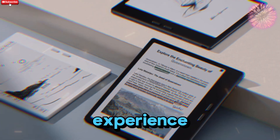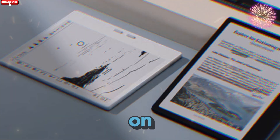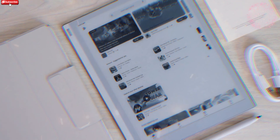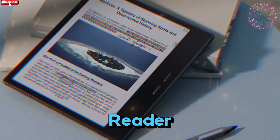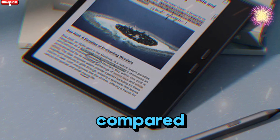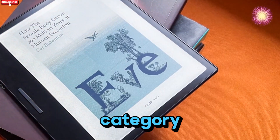What truly sets these apart from most e-readers is their OS. Both models run on Android 13, which means full access to the Google Play Store. That gives you the freedom to install your favorite reading apps — whether that's Kindle, Moon Plus Reader, Libby, or even audio and productivity tools like Spotify or OneNote. Compared to more locked-down systems like the Kindle Scribe, Books offers a level of freedom that's unmatched in this category.